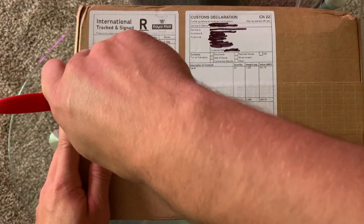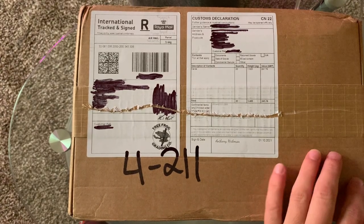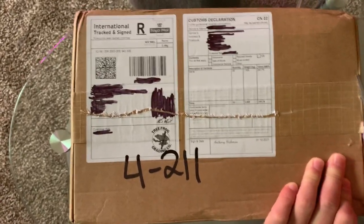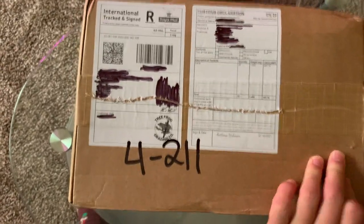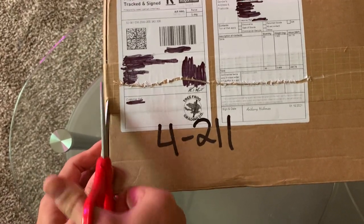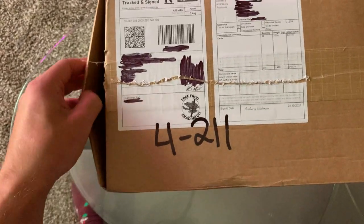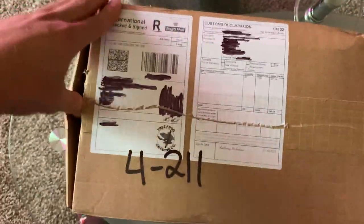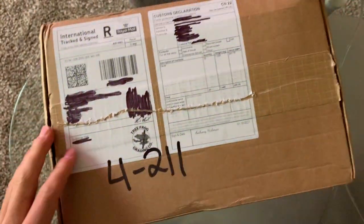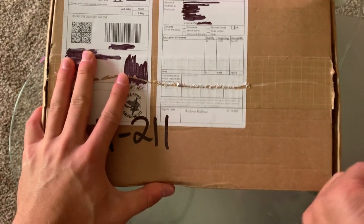Without further ado, let's open this up. I've been waiting impatiently all morning for these to come in — they were supposed to come in yesterday, but Columbus Day meant all the federal employees had off.